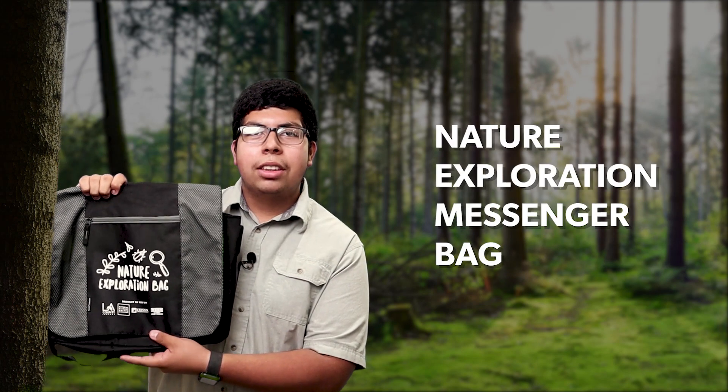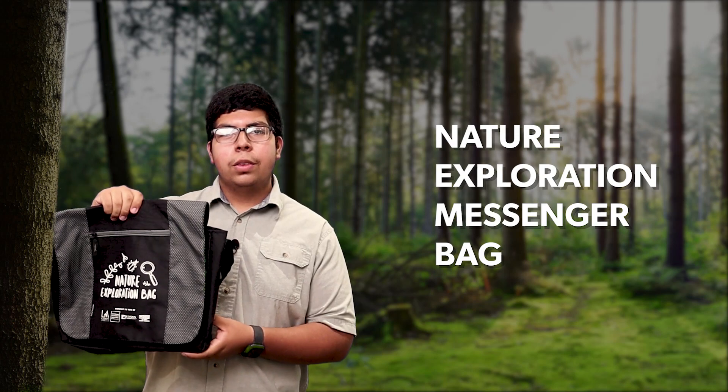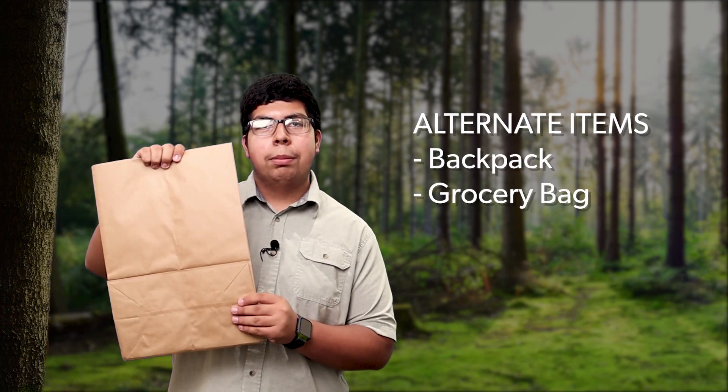Nature is calling your name. Your nearest library may not be one of the five participating library locations, but don't worry — I'll be sharing some alternative items that can be found at home so you can still be a nature explorer. The first item included in the Nature Exploration Bag is the Nature Exploration Messenger Bag, which holds our tools to go out and explore nature right outside our doors. Some substitutions you can use are a backpack or a reusable grocery bag.